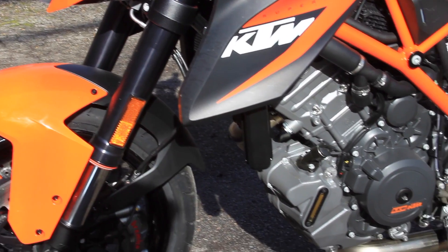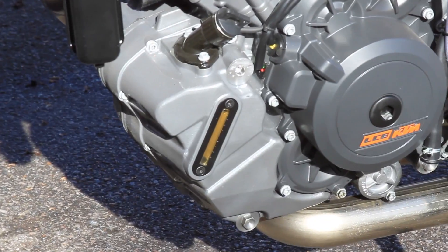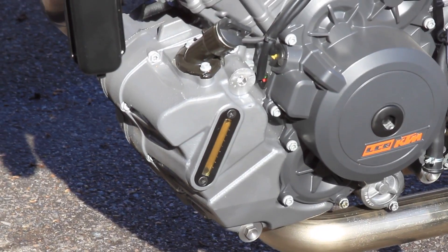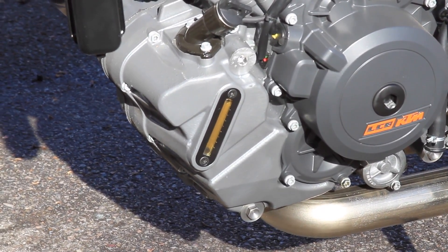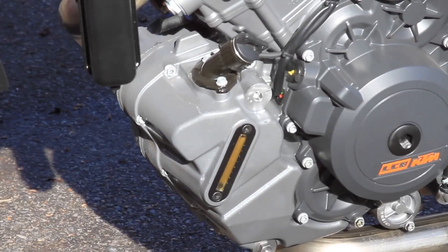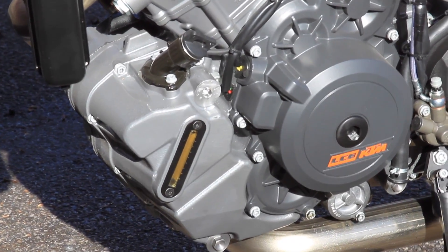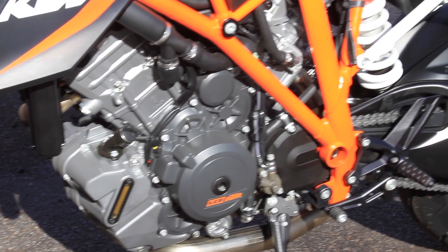One thing I really love about this bike is the little oil sight glass — you can actually see at a glance whether the oil is low. It's not hidden, it's not a stupid dipstick. You want to see how much oil is in the bike, you just look. That is astoundingly good engineering. Love that.